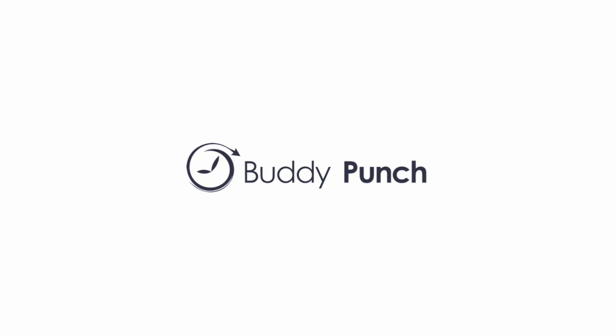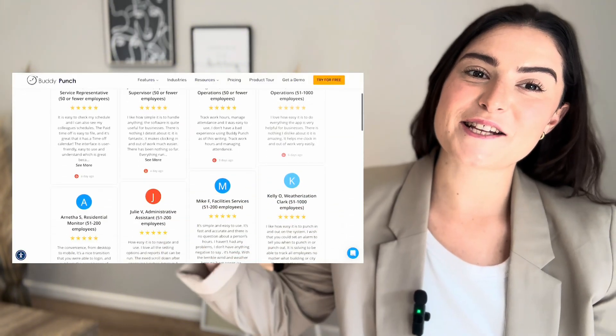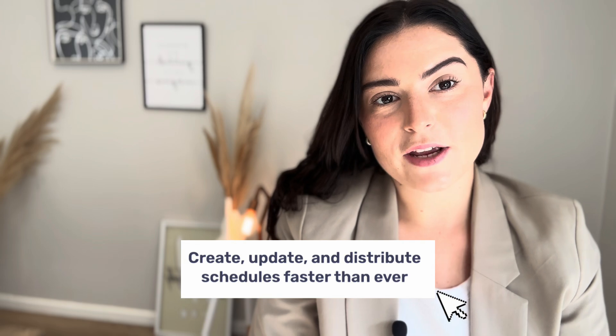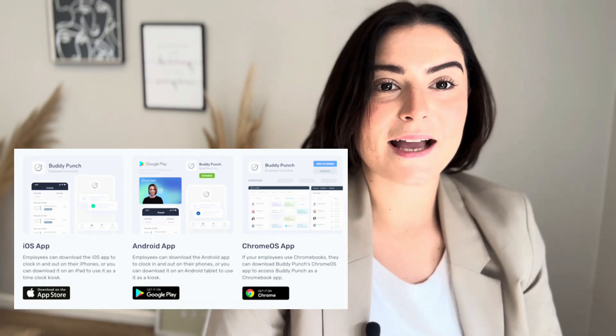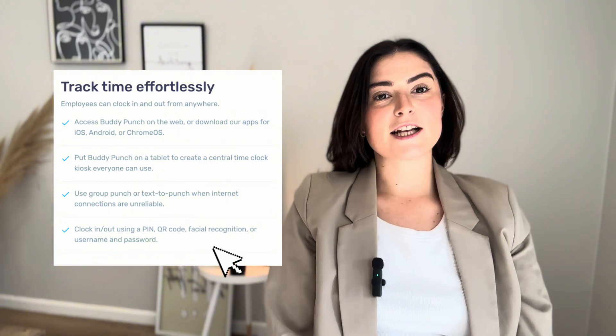So let's dive in. First on our list is Buddy Punch. Buddy Punch is best for small businesses, thanks to its simple, user-friendly interface and high customer satisfaction. Its key features include easy creation and management of shifts with mobile or app access, and employees can clock in or out.